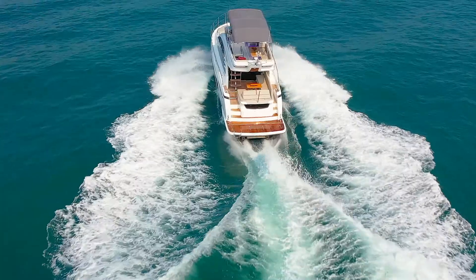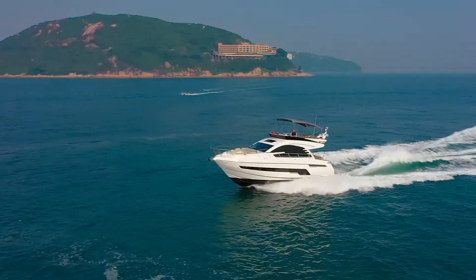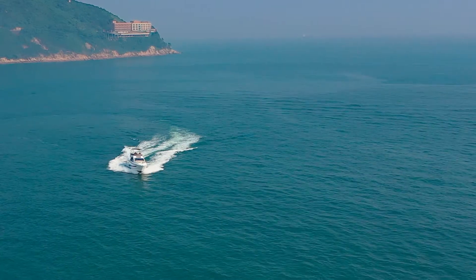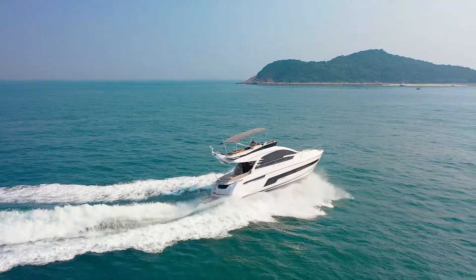The yacht is fitted with twin Volvo D11 725 horsepower engines and is capable of speeds up to 33 knots. For ease of maneuvering there's a bow thruster, and for stability there's a Seakeeper gyro stabilizer.